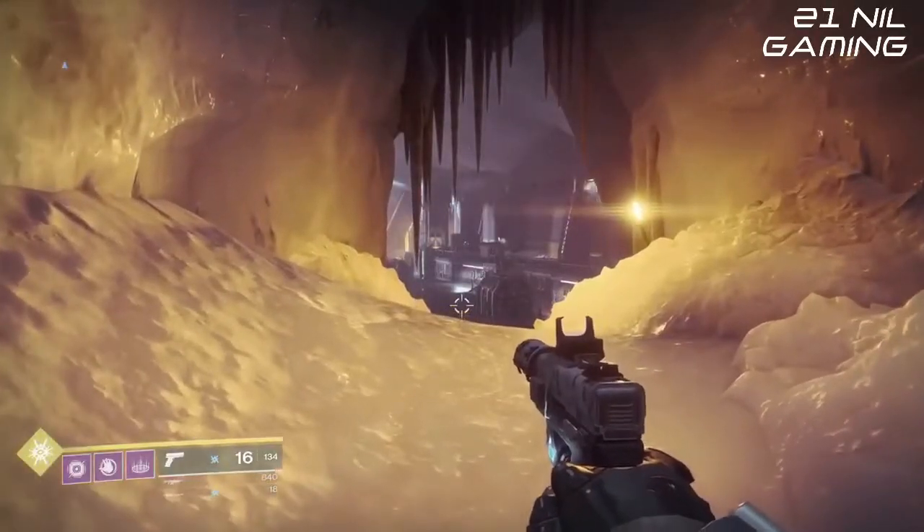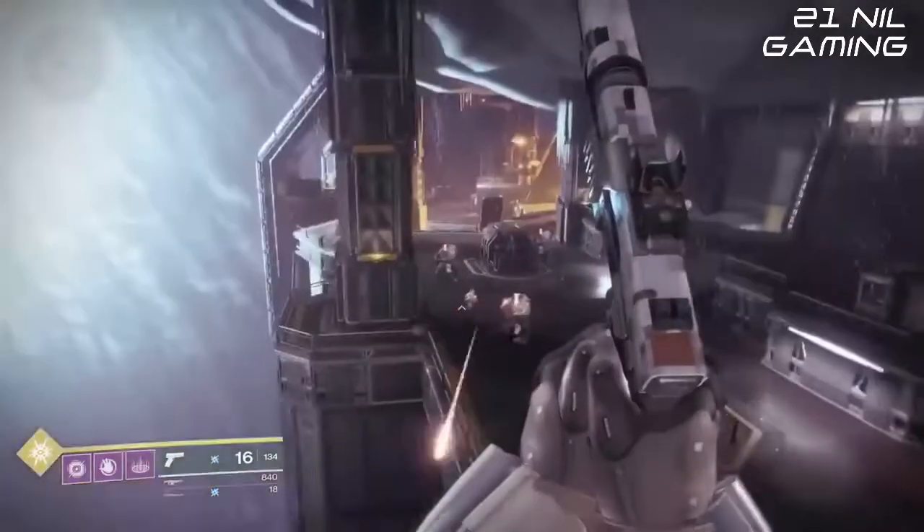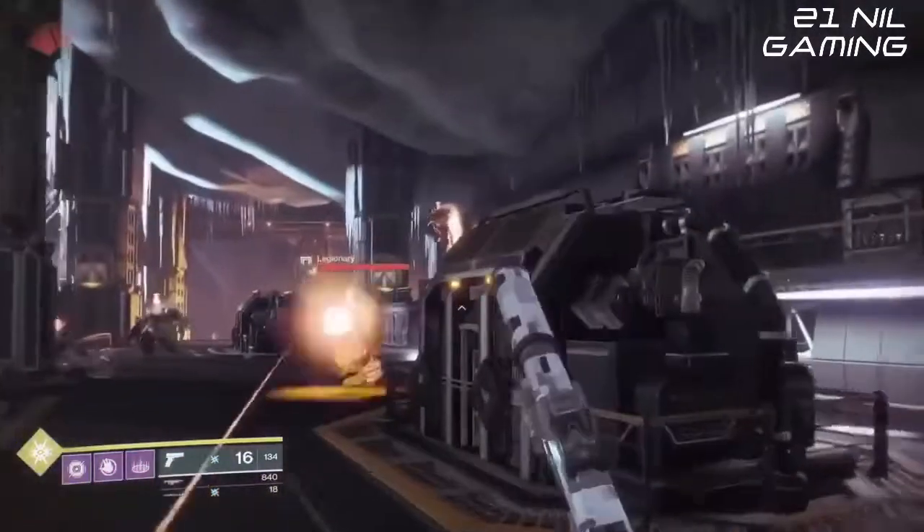However this new one got me very interested, mainly due to its perks, and I thought I'd try it out. This is the 18 Kelvin sidearm.